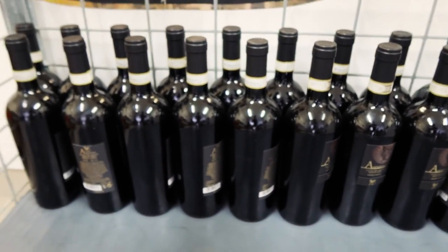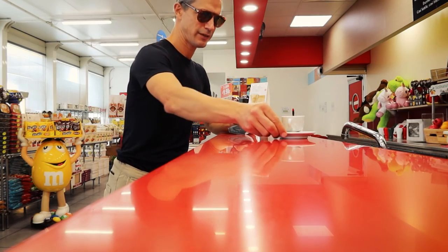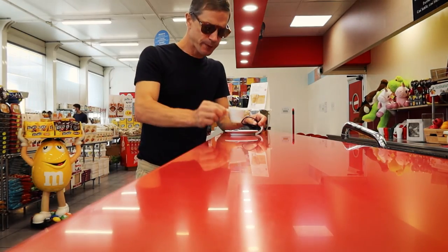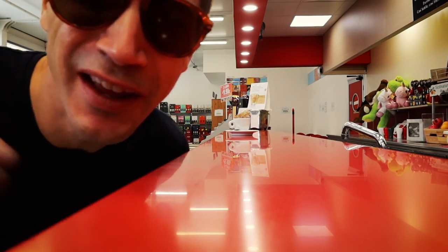Okay, now we're on to the next wine tasting — the second of three locations today. Always here in Puglia, always around Bari. I'll put the map locations to all these vineyards and places to taste wine down in the description below, so check them out. After all that wine I needed a quick coffee. Now I'm good to go.